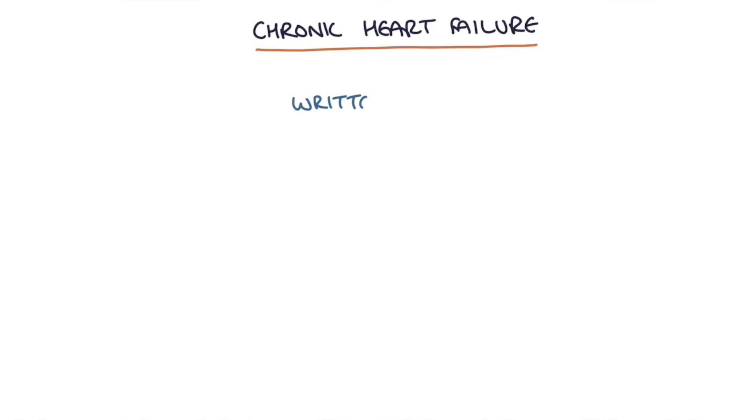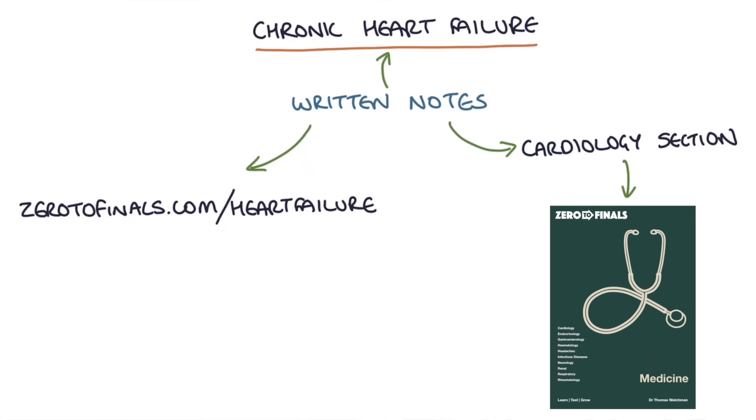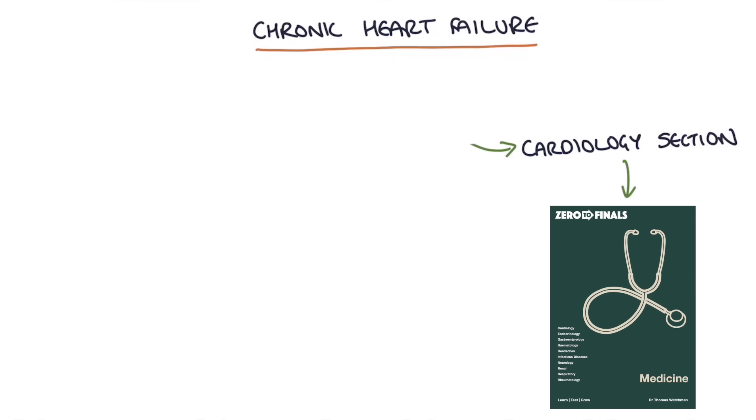Hi, this is Tom from zerodefinals.com. In this video I'm going to be going through chronic heart failure. You can find written notes on this topic at zerodefinals.com/heart-failure or in the cardiology section of the zerodefinals medicine book. So let's jump straight in.